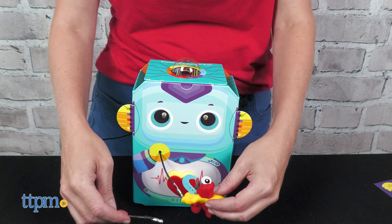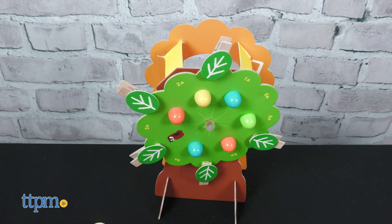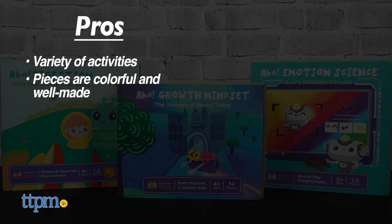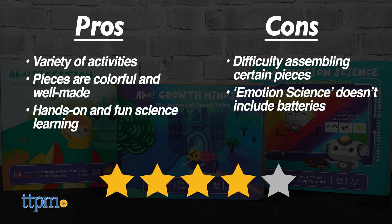Which of these science kits is your favorite? Tell me in the comments. I will say that not all of the pieces in these kits went together easily, nor did everything work the way it should. However, these do have some pros: each kit offers a variety of activities, the pieces are colorful and well-made, and they make science learning hands-on and fun. My only cons are there was some difficulty assembling certain pieces, and Emotion Science doesn't include batteries, so I give these four stars.